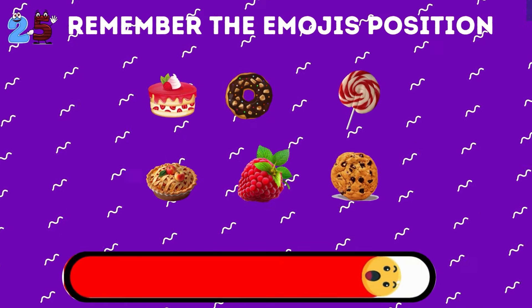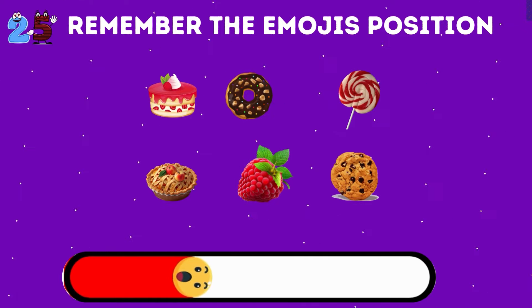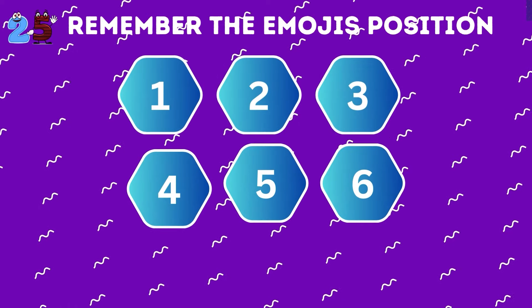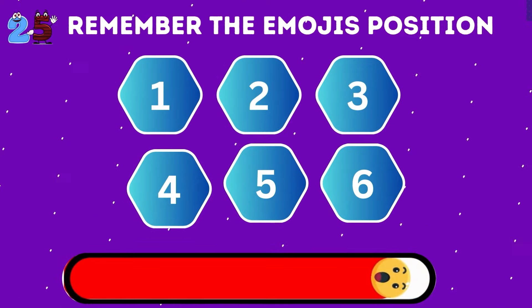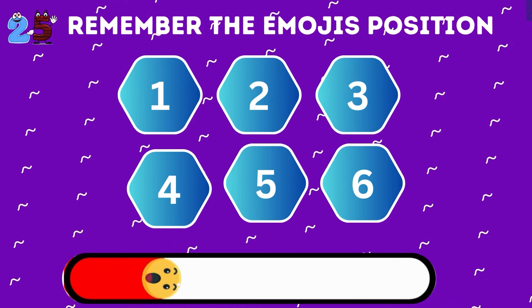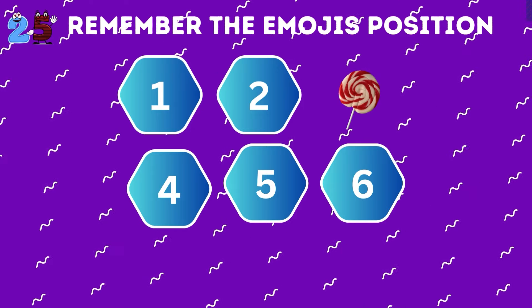Another test of your photographic memory — remember the positions of all emojis. Now recall where the lollipop was. There it was, under number 3.